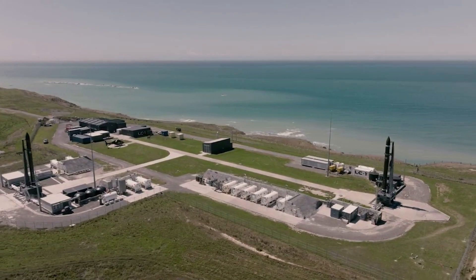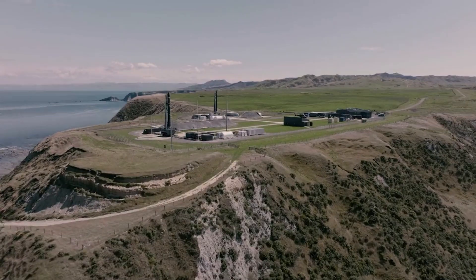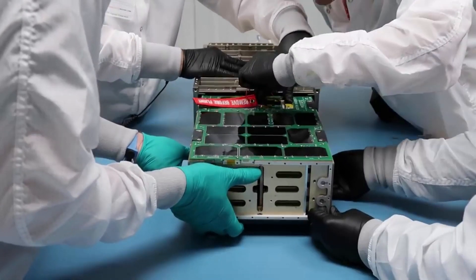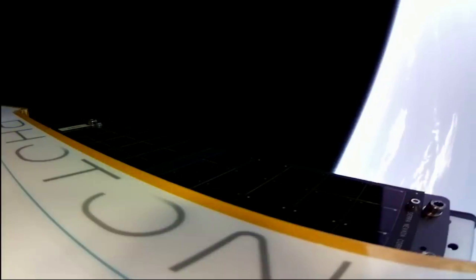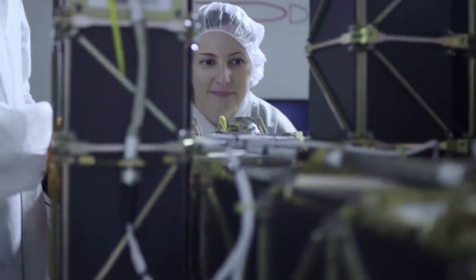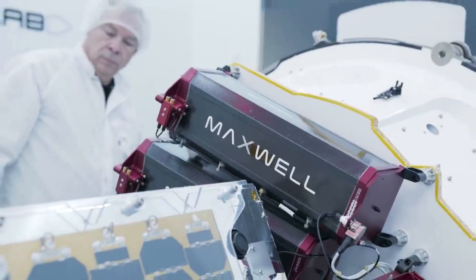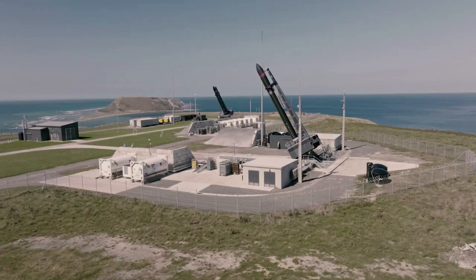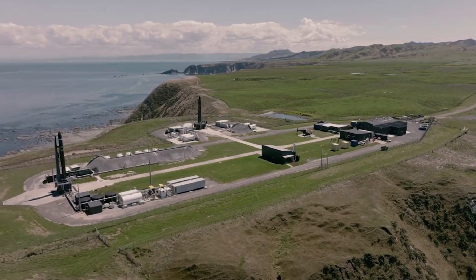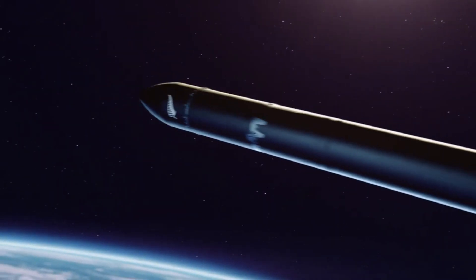Launching from Pad A at Rocket Lab Launch Complex 1 on New Zealand's Mahia Peninsula, the 'There and Back Again' mission will be Rocket Lab's 26th Electron launch. This mission will see Electron deploy 34 satellites to a sun-synchronous orbit for a variety of customers, including Alba Orbital, Astrix Astronautics, Aurora Propulsion Technologies, E-Space, and Unseen Labs, bringing the total number of satellites launched by Electron to 146. Most excitingly, this mission is also a recovery mission where, for the first time, Rocket Lab will attempt a mid-air capture of Electron's first stage as it returns from space using parachutes and a helicopter.